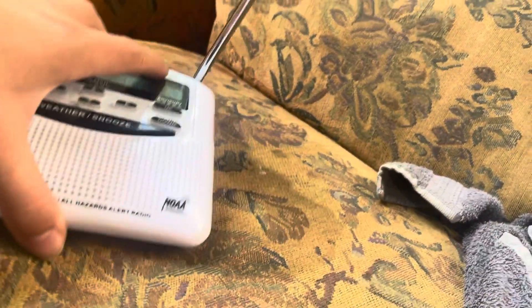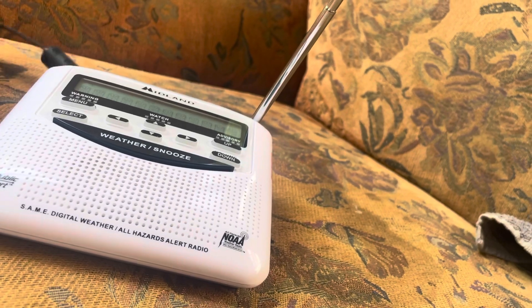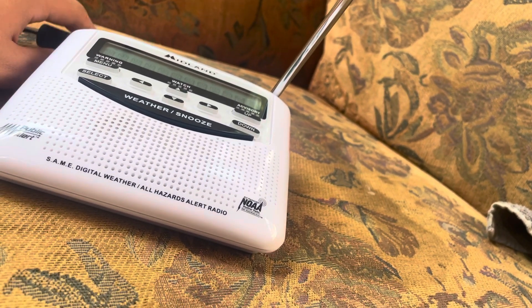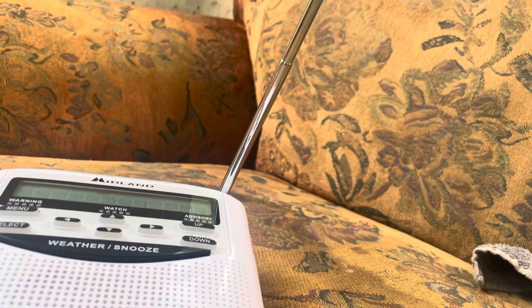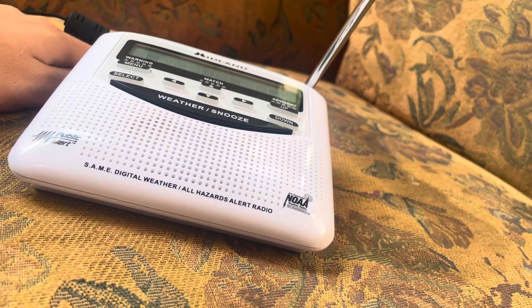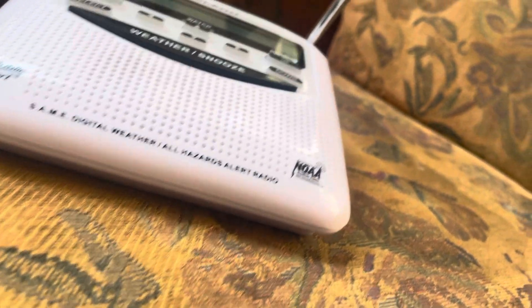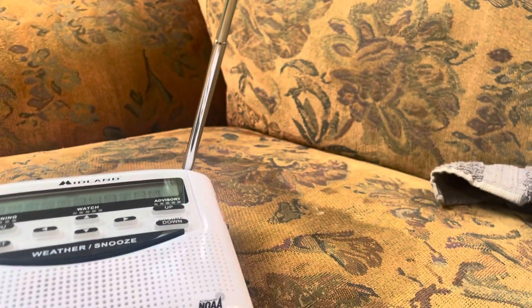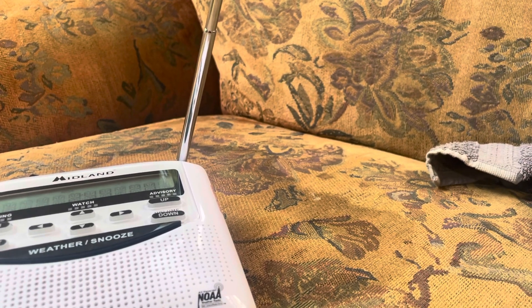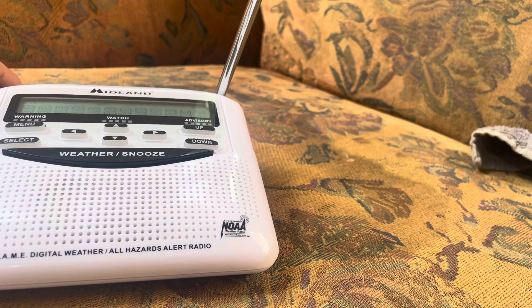Hi guys. So my radio was doing some weird things where it would go to factory default mode, which is setup mode to program the radio, and I had that happen a few times. I think it's mainly because of the bad batteries that were in it.